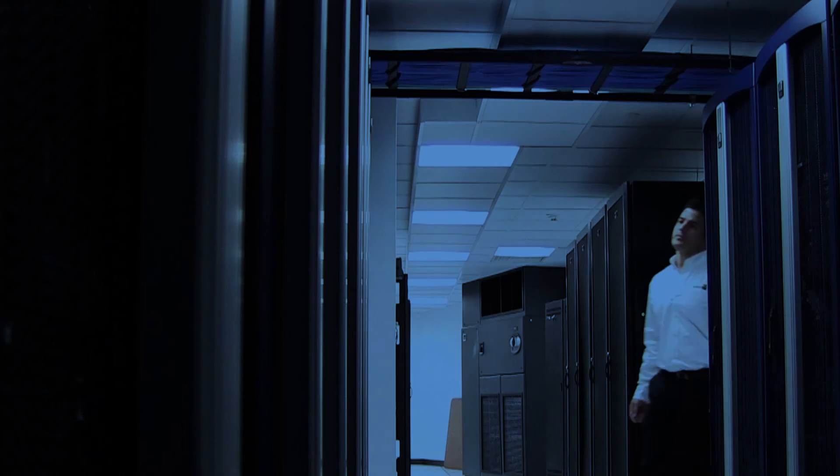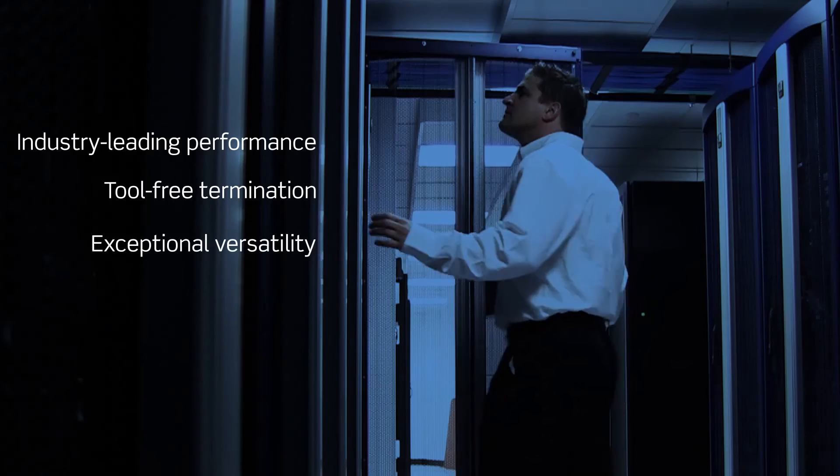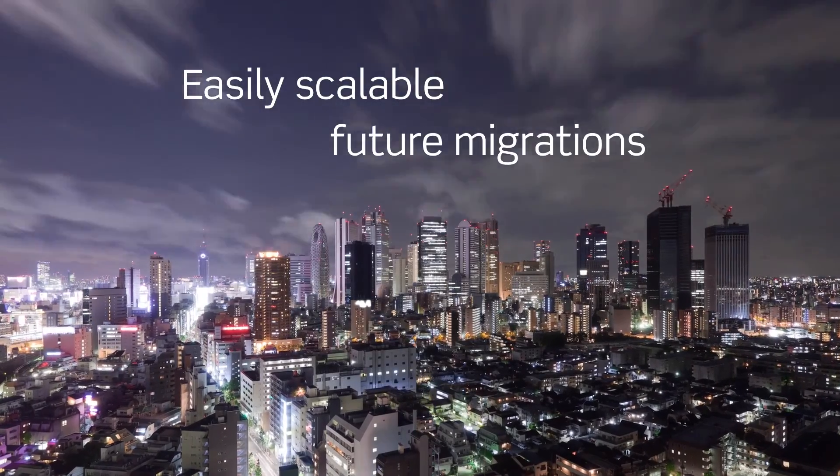The Atlas X1 delivers the highest level of verified performance, enables fast and simple installations, provides exceptional versatility, and is easily scalable for future migrations.